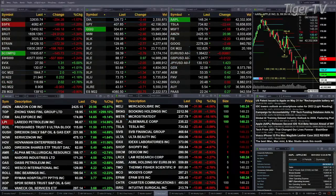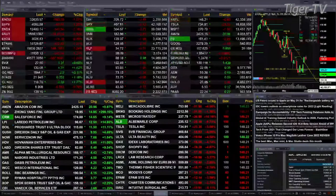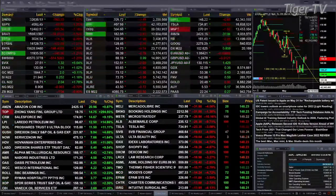Currently we have all the U.S. indices that we track trading to the downside. Dow's off 353, a little over 1 percent. S&P 1 and a quarter percent or 49 points. NASDAQ about 1 and 2 tenths, 150 points. Russell's off 25. Semis are off 75 points, 2 and a half percent.